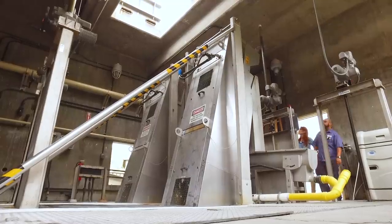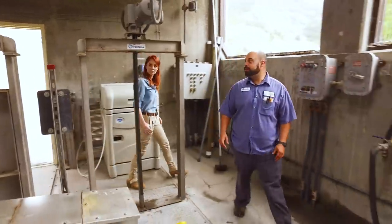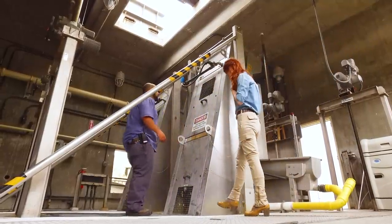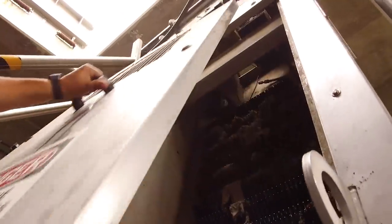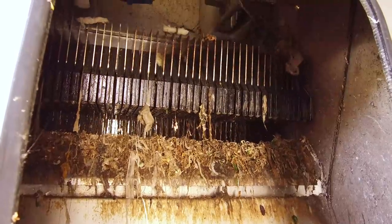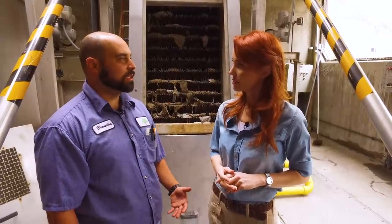So this is the headworks. These are our step screens here. These screen out preliminary debris that comes into the plant through the sewage line. This material gets pulled out of the water where it travels via conveyor to our wash press outside. All of the organics are washed off and then it's compressed and sent to the landfill. What's a no-no when it comes to flushing? We see a lot of baby wipes, whether they're flushable or not. Hygiene products, other plastics, even towels can make it down. Obviously rocks aren't any good.